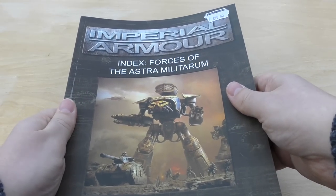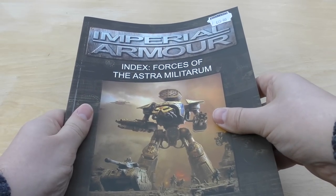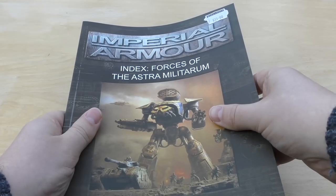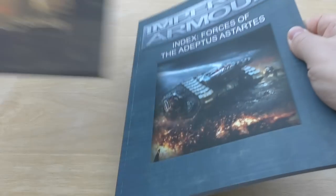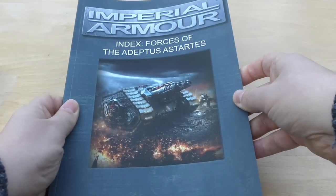I got the Index Forces of the Astra Militarum, mainly for the Titans. I will be doing more videos on my Titans because they are all complete, and I'll be going through all the 8th edition rules for those and their weapon options. And that's quite a thick book, actually.